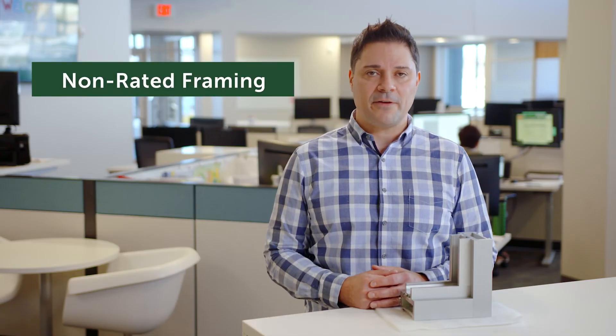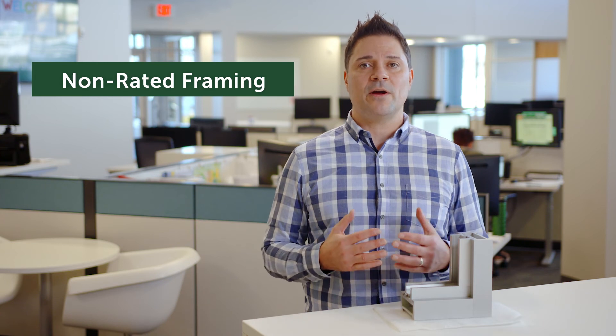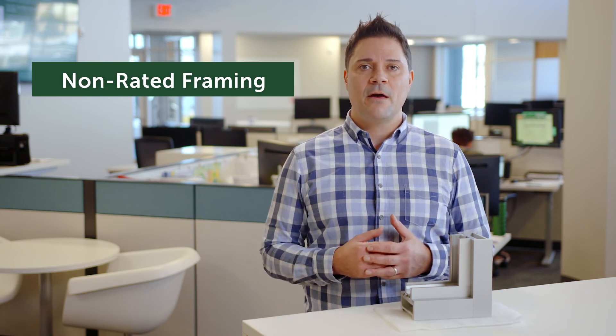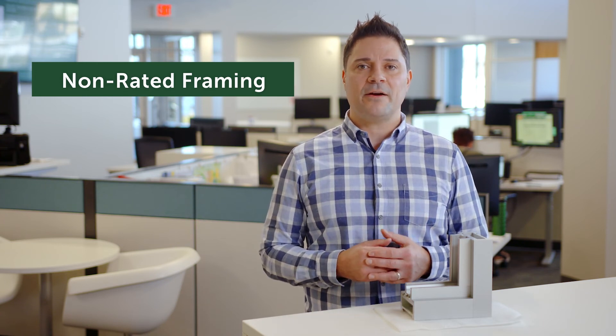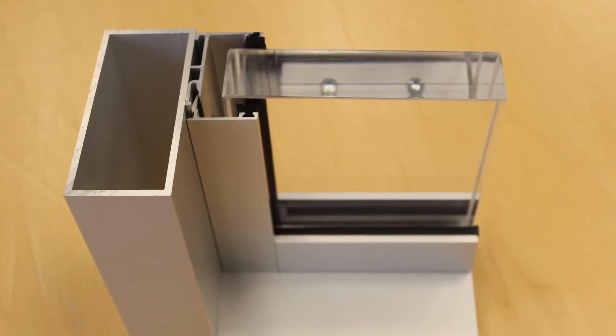Let's wrap up with non-rated framing. Non-rated framing is a cost-effective solution for facilities where there is not a high security threat, but bullet-resistant materials are desired. Non-rated frames typically come in aluminum, steel, and stainless steel.